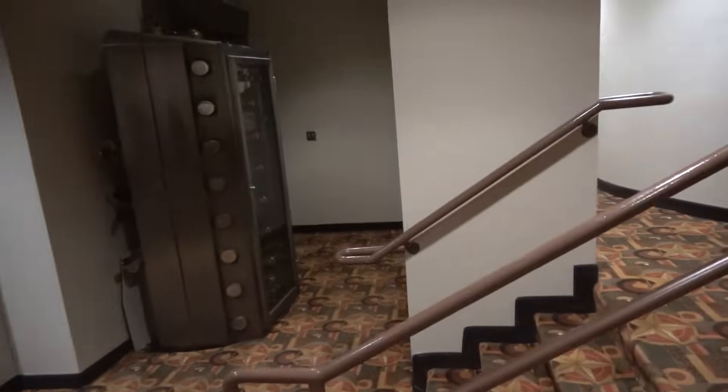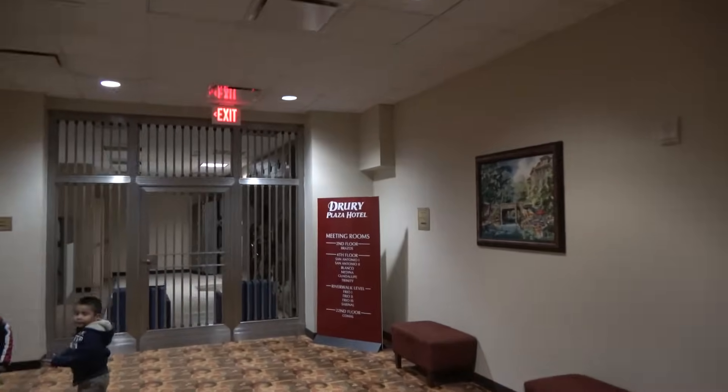Look at that thing right there — I wonder what that thing is. It looks very old. There's that old historic door right there.